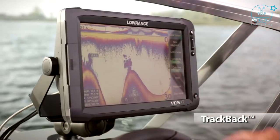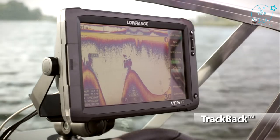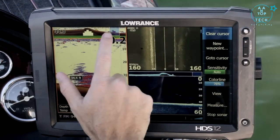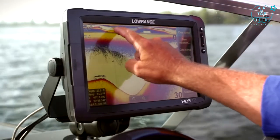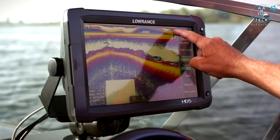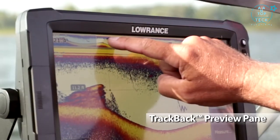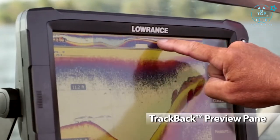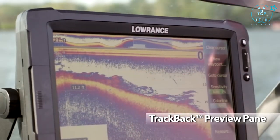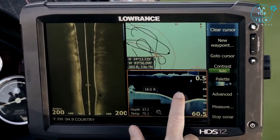Lowrance's trackback feature allows you to scroll back through sonar history and mark waypoints — it's like going back in time. Trackback makes it easy without sacrificing real-time operations. When scrolling back through sonar history, your HDS Gen 2 Touch is still recording, so when you exit trackback mode, you haven't missed a thing. Our new preview pane gives you a quick way to reference the area of sonar history you're covering. Trackback works with broadband sounder, side scan, and downscan imaging, while showing your position on the map.